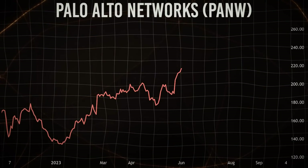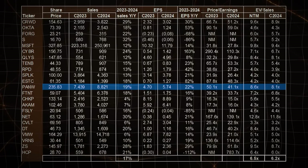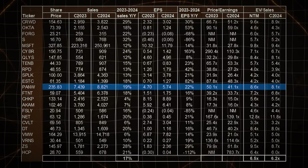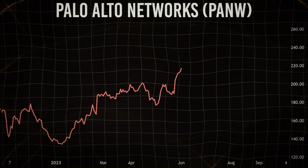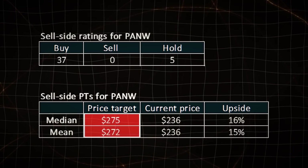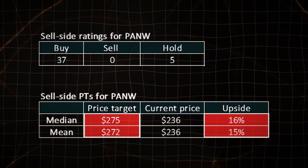PANW isn't exactly cheap, but it is worth every penny according to BlackRock. It's trading at 8.1 times EV to C2024 sales, which is a bit higher than the pure average group. But BlackRock still thinks it's a good deal, and Wall Street seems to agree with BlackRock's bullish sentiment. PANW's stock is currently trading at $236 per share, with a median sell-side price target of $275. The mean price target is $272, implying a potential 15-16% upside.